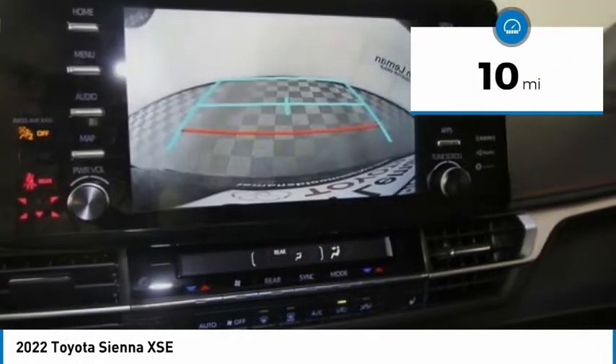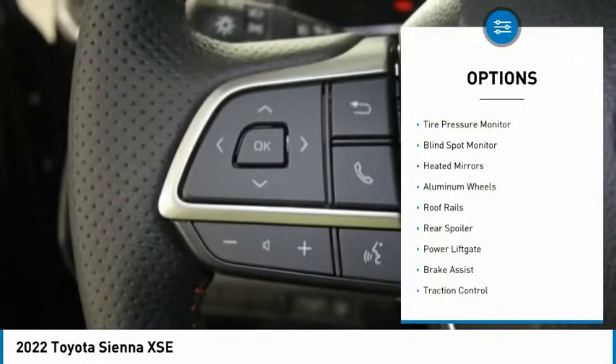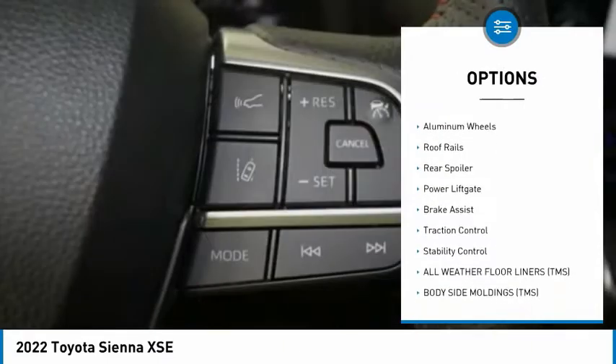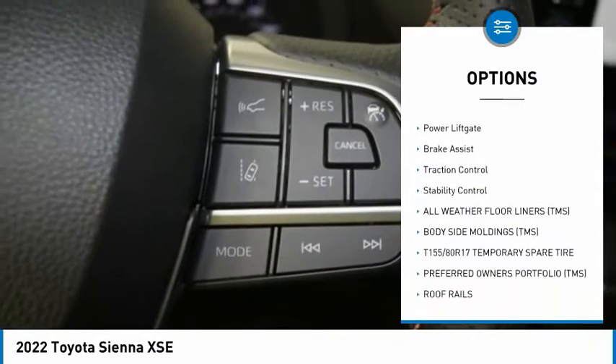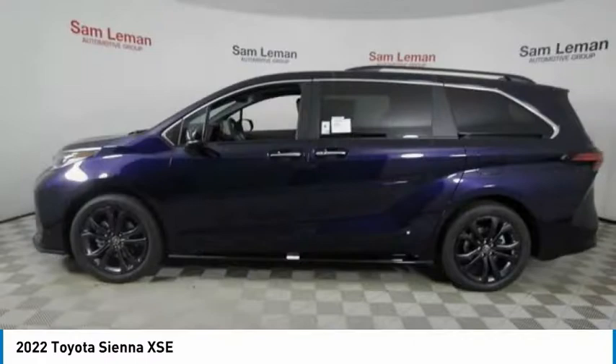This vehicle has less than 100 miles. Here are some of this vehicle's great options: tire pressure monitor, blind spot monitor, heated mirrors, aluminum wheels, roof rails, rear spoiler, power lift gate, brake assist, traction control, and stability control.